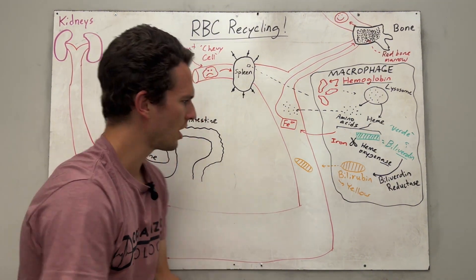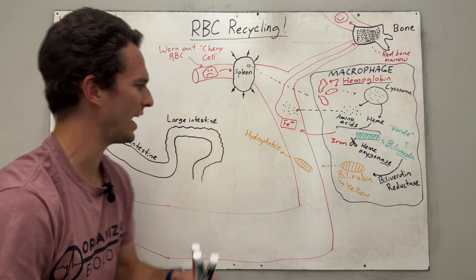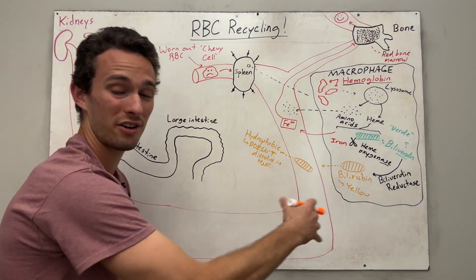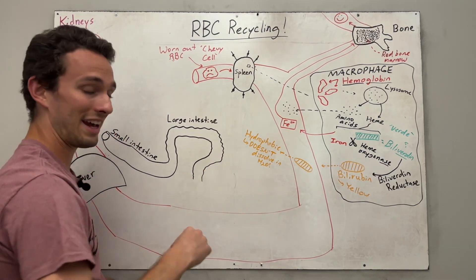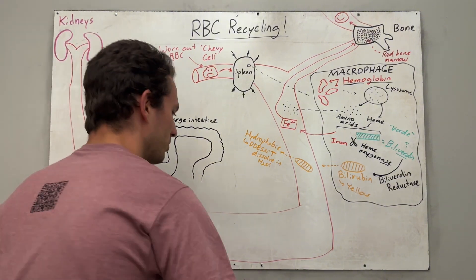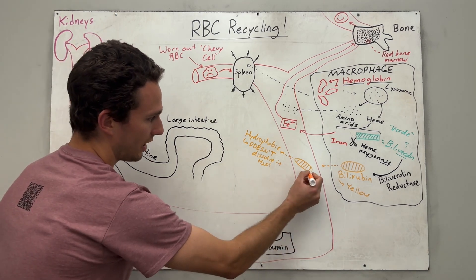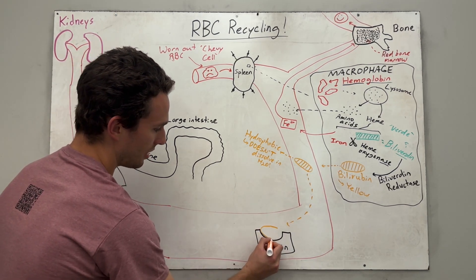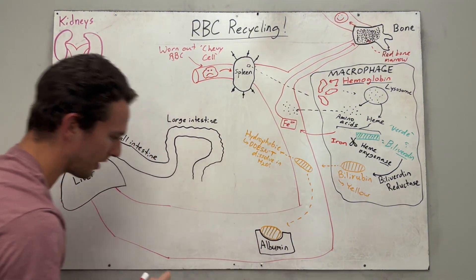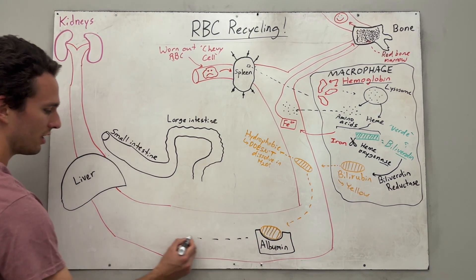Here's where another problem ensues: bilirubin is actually hydrophobic, meaning it doesn't like to dissolve in water. Since blood is made mostly of water, that is a problem. So we need to use a helpful carrier protein inside the blood to carry this bilirubin around — that carrier protein is called albumin. Albumin is well dissolved in the blood and can carry hydrophobic things as if they are dissolved themselves. The albumin carries the bilirubin and eventually ends up in the liver.